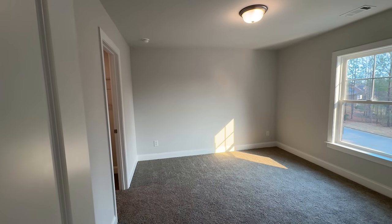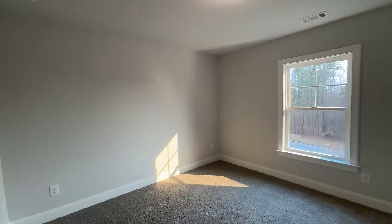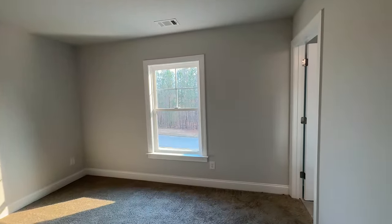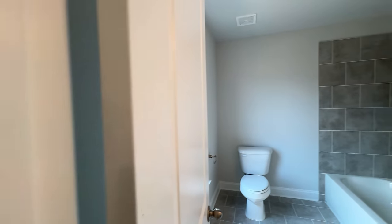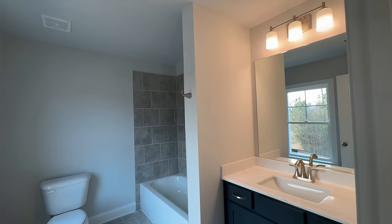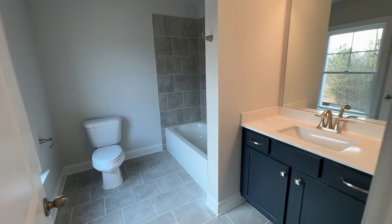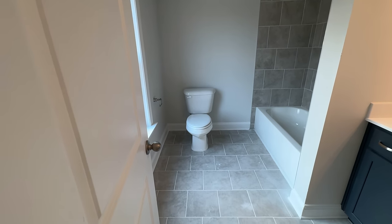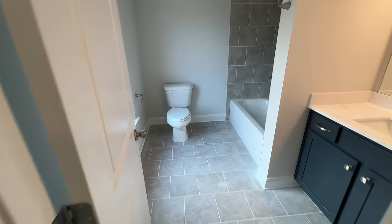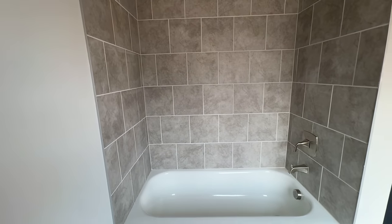This is the first secondary bedroom — a decent size, one of the smaller options upstairs, but it has a full private bath. Two or three of the secondaries have their own private bath. The same navy cabinet color from the kitchen is carried through to the bathrooms. The ceramic tile — not vinyl — runs from the floor to the surround of the shower, which is really nice for those who dislike fiberglass enclosures.